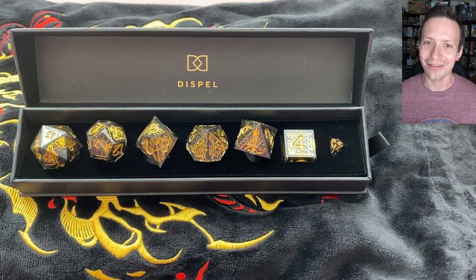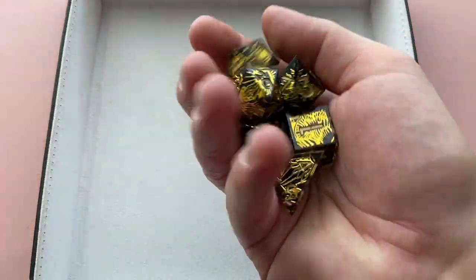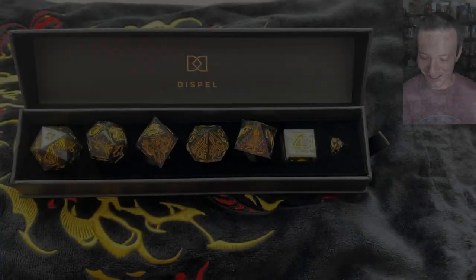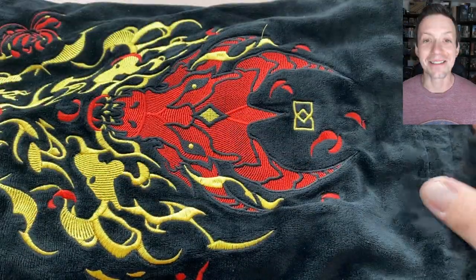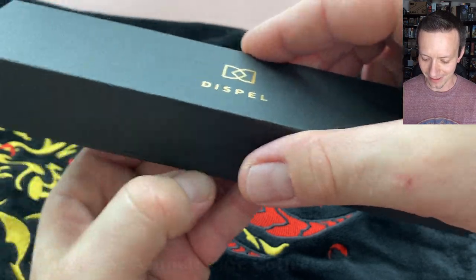We're off to a great start here — we're definitely looting the dragon's hoard. Let's set these aside and keep digging in. Next up: another set — Dog Bakery. This seems like one of their more recent sets too.